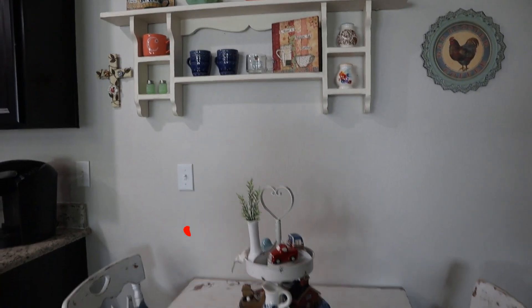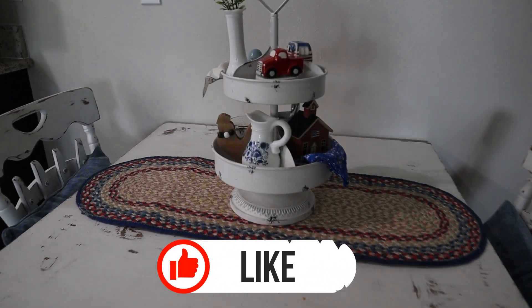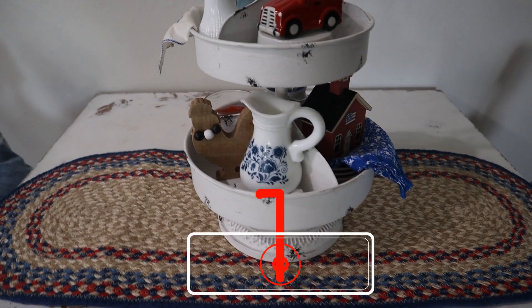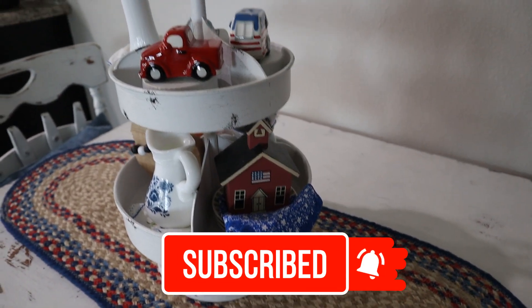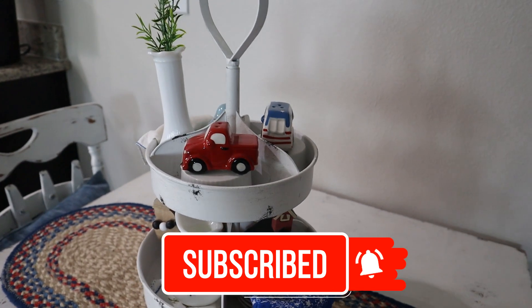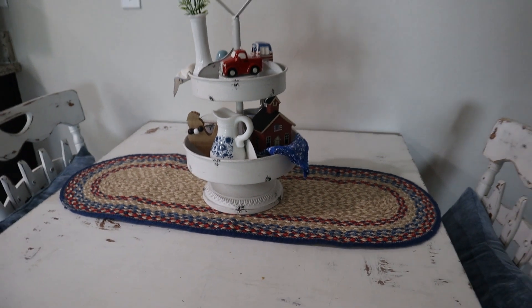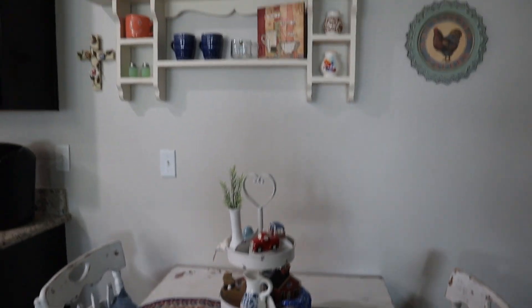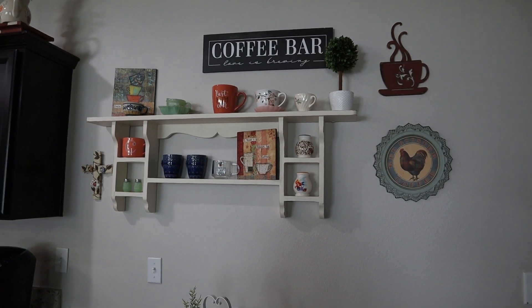If you enjoyed this video friends, please make sure you give it a thumbs up — I appreciate that so very much. And if you haven't subscribed already, make sure you subscribe so you don't miss any of my videos. I'm going to be redoing some more of my rooms — dining room, bedroom, all sorts of projects coming up — so you don't want to miss out on those. Thanks so much friends, I'll see you in the next video! Have a blessed day, bye bye now.